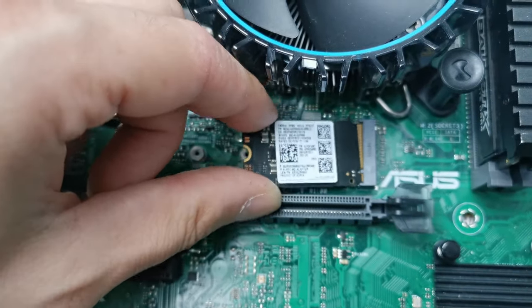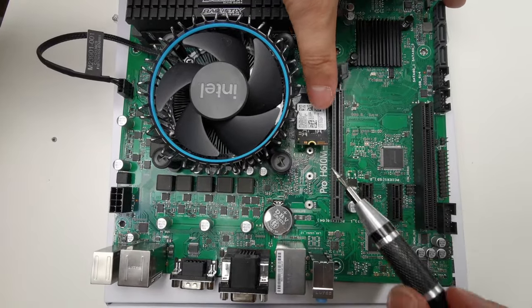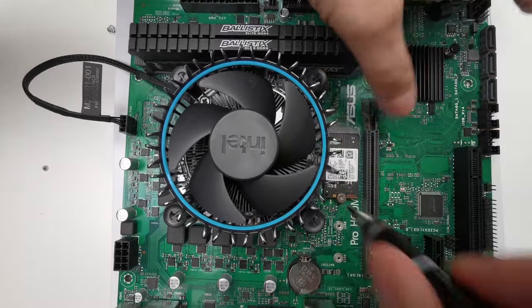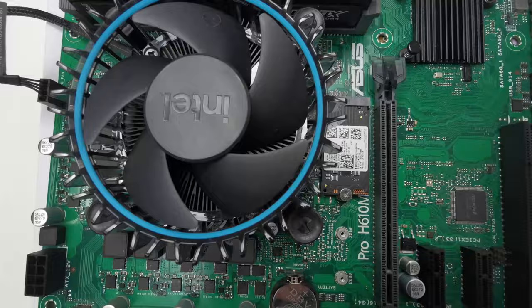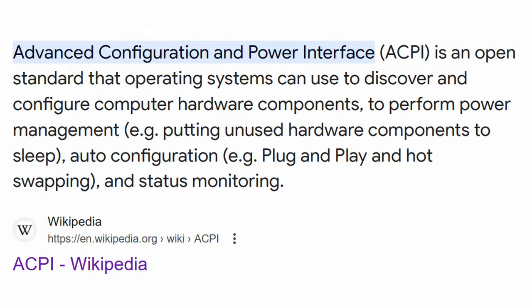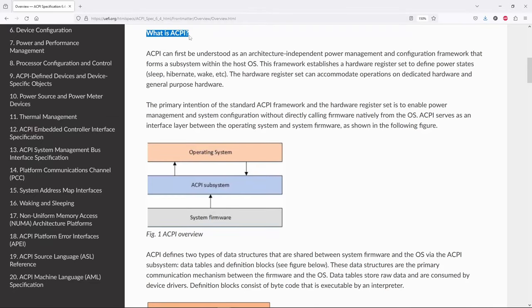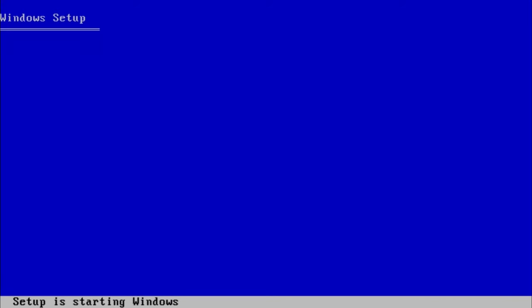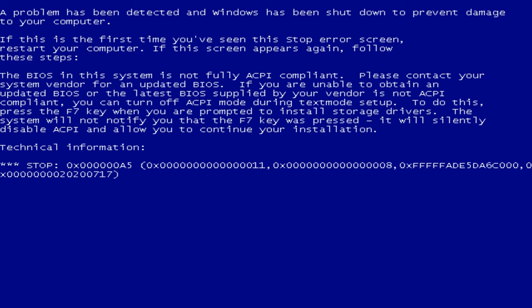Well, in this case, at least two things can go wrong. First, if you are thinking that the motherboard is too new, then you are probably right. Newer motherboards are using newer ACPI revisions, and Windows XP won't understand what's going on, and it will halt the installation. In this case, we have the option to disable ACPI by pressing F7 during the setup, or else we'll end up with a screen telling us to disable ACPI, because our configuration is not fully compliant.